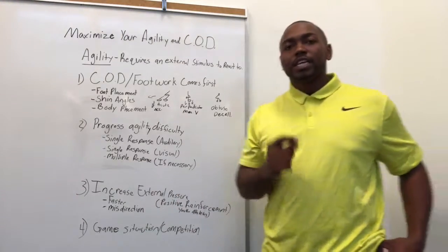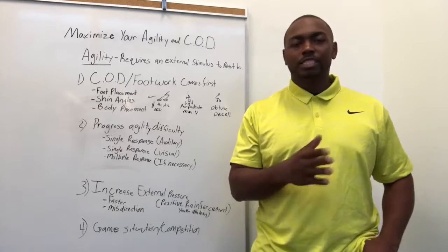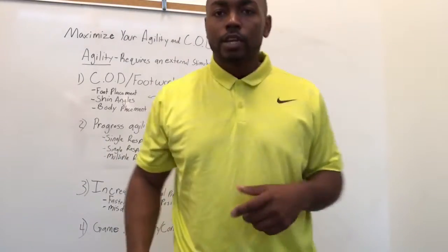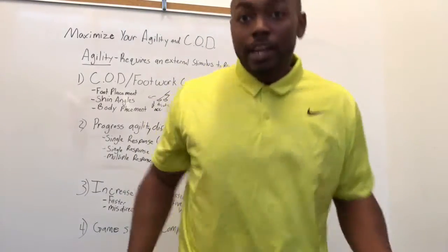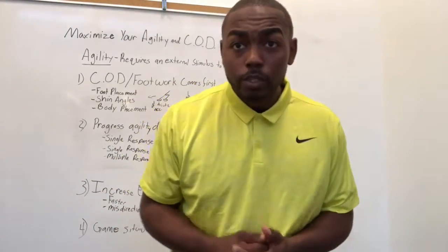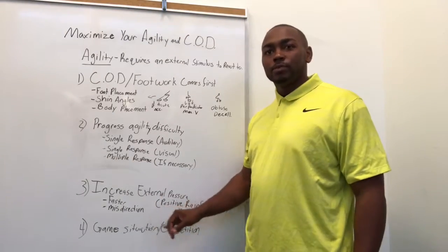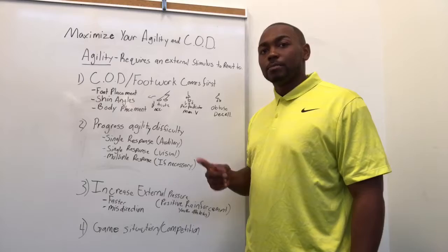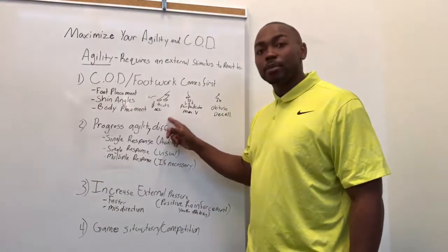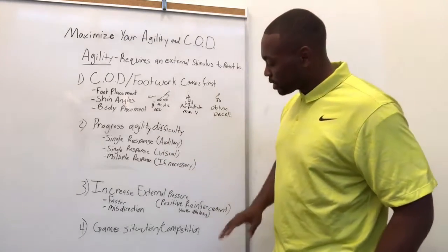I would also say add some misdirection, because you don't want athletes always thinking they're going to stop and always go to the right. Because when they get in a game, the guy goes left and they're lost. Work the misdirection so that athletes learn not to anticipate, and so they go back to proper foot placement, body placement, and shin angles to execute the skill you want them to do.